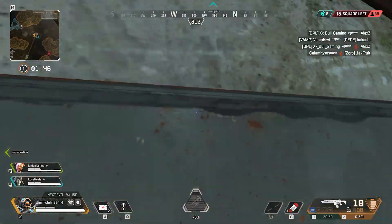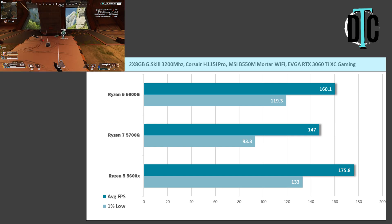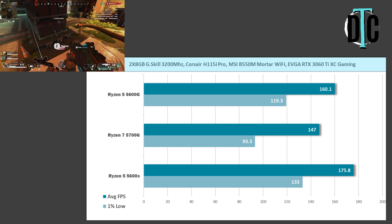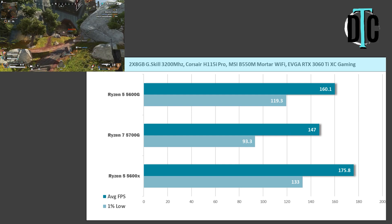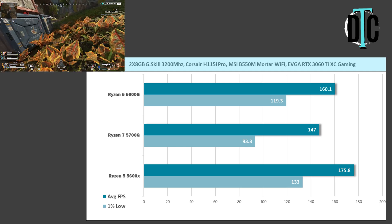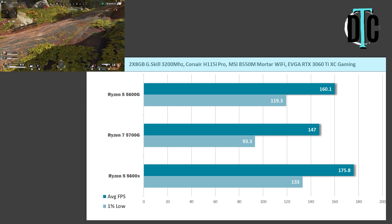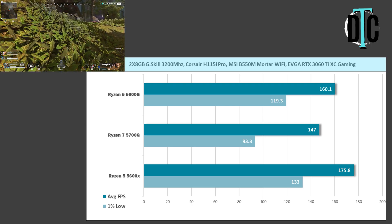This trend continued into the next game, Apex Legends, where the 5600G ran 160.1 average FPS over the 5700G's 147, and 119.3 versus 93.3 for the 1% lows. The 5600X is included here just for standard comparison so you can see what kind of performance a non-APU processor will get.